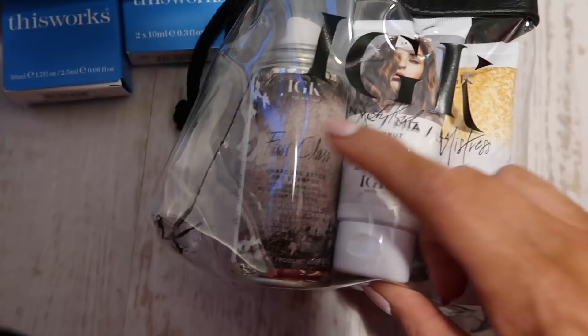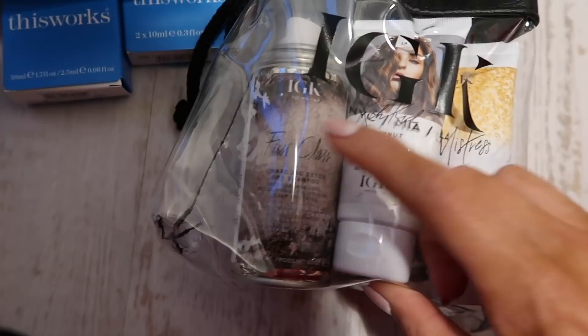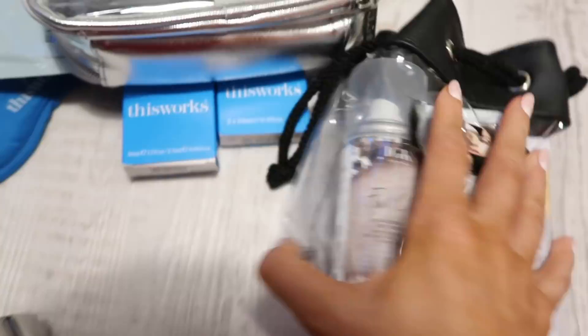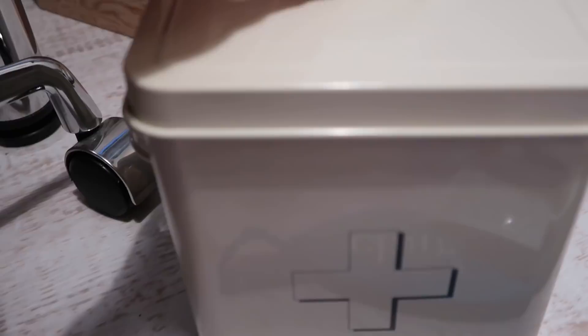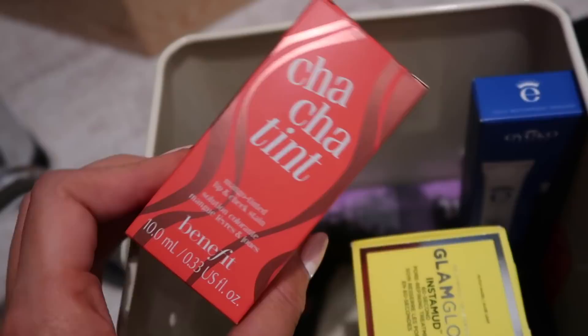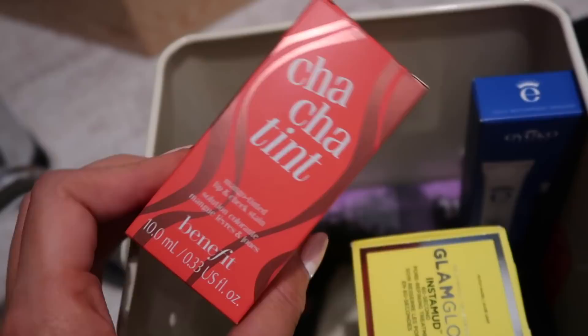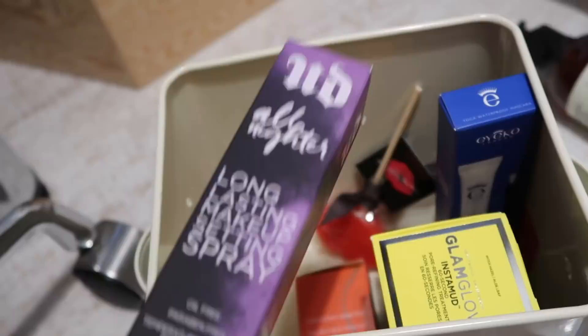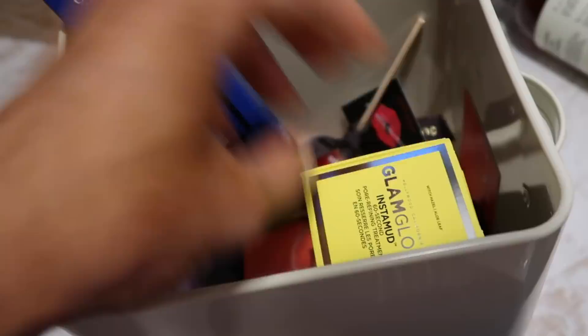I also got a travel set from IGK — anti-frizz leave-in conditioner, coconut oil gel... you can also use the coconut oil on your hair. Someone messaged me asking how to use it — I would recommend lathering your hair with it, going to sleep with it, and then washing it a fair few times to get it out, and then your hair will feel amazing. Also a charcoal detox dry shampoo and a volumizing spray. IGK is stocked at Space NK and their products are amazing. Last but not least, this is a London Fashion Week survival kit from World Duty Free. I'm definitely going to make sure I go to World Duty Free when I'm in the airport. It comes with long-lasting makeup setting spray from Urban Decay, Epic Ink waterproof mascara, GlamGlow — all brands stocked at World Duty Free.